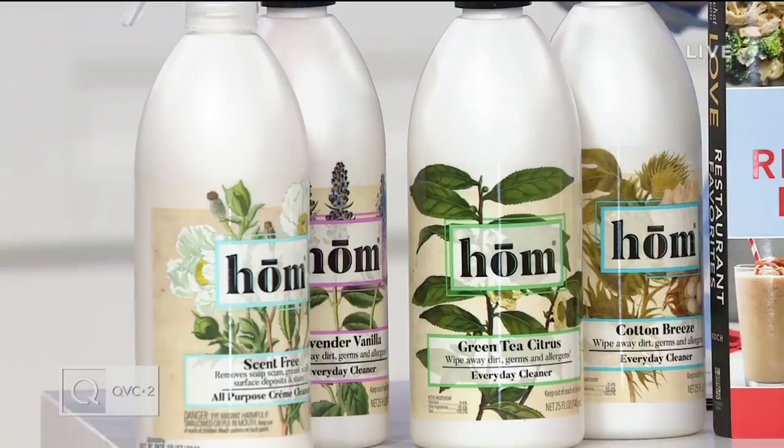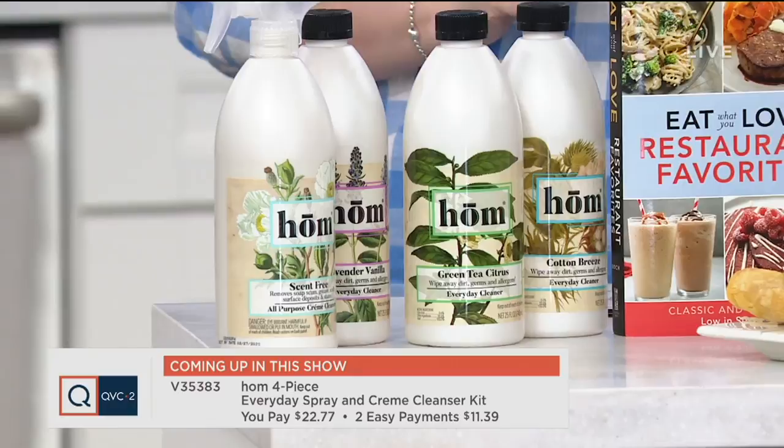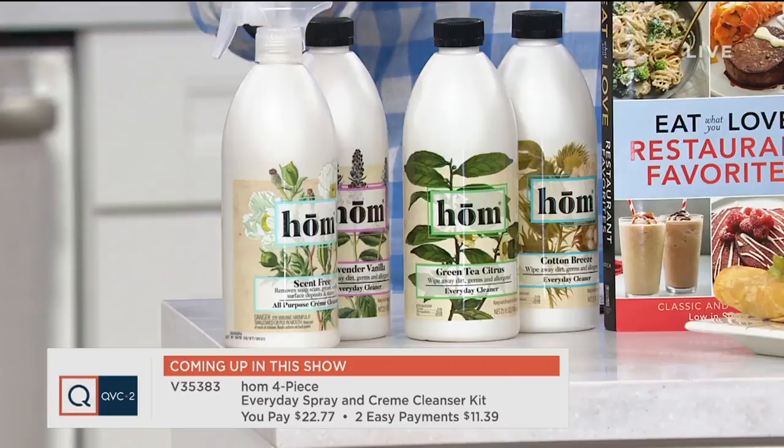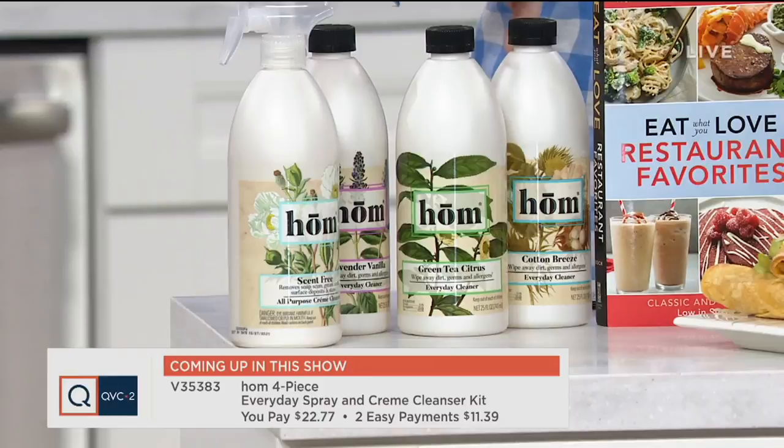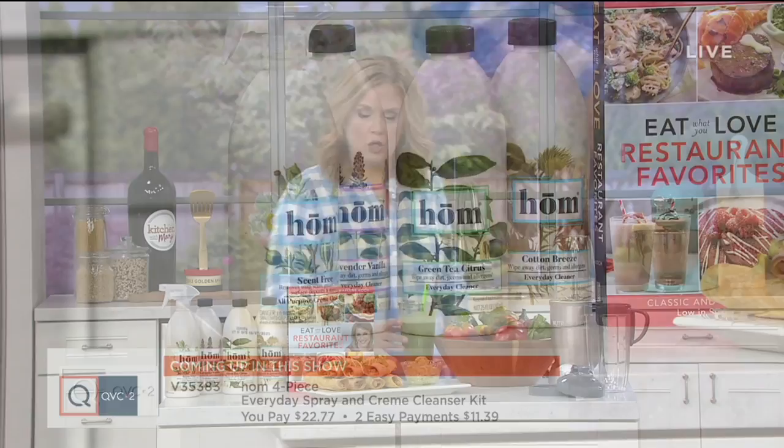And if you've ever seen me operate, you know I make a mess in the kitchen — I'm all about having fun, not so much about the precision. This is my favorite everyday cleaner in my house. Now we have it back in stock. The everyday cleaners kill 99.99% of germs. You're also getting a creme cleanser to tackle tougher messes. Two easy payments of $11.39, and the easy payment on this Home try-me kit goes away at the end of the day.